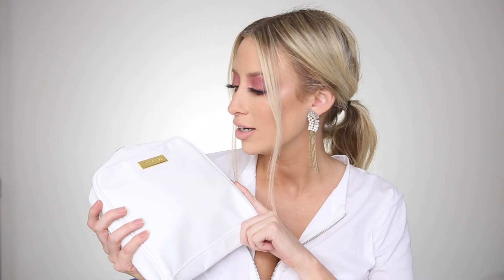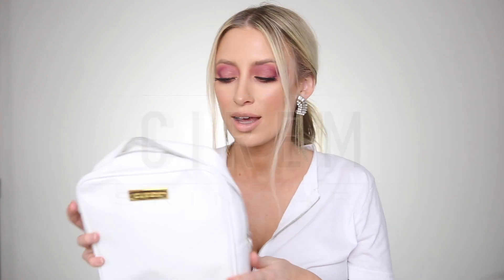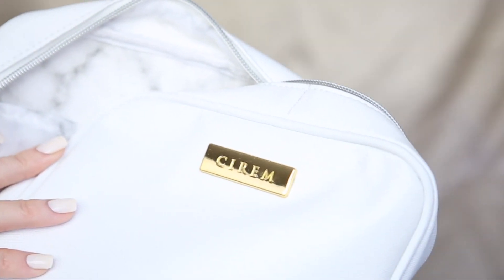Hey guys, welcome back to my channel, and if you're new, my name is Cara. Today I'm going to be doing a review on Cirem skincare — that's Cirem spelled C-I-R-E-M. They sent over this little package; the bag is actually so cute with a marble print on the inside, but what I'm most excited for is what's inside the bag.